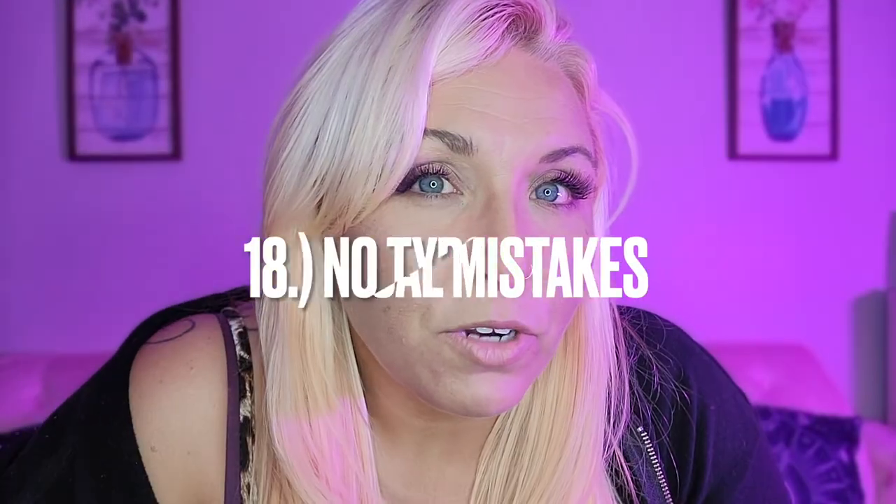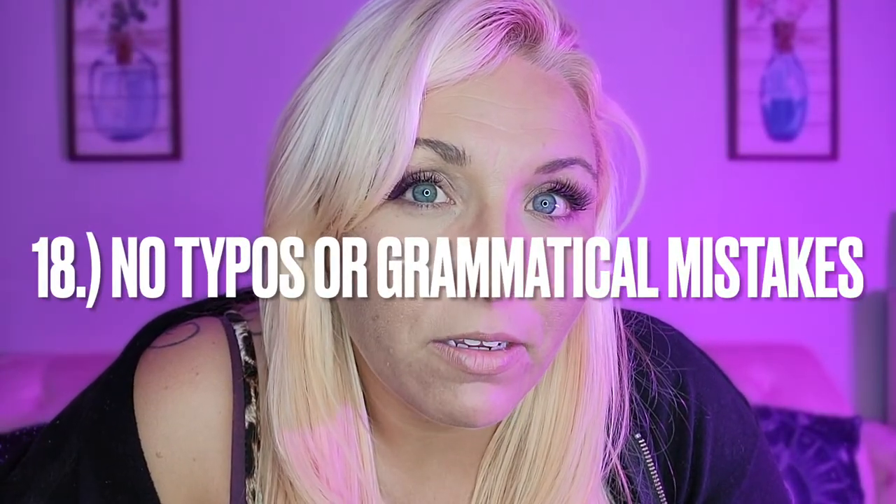Number eighteen: do not have any typos on that resume — for the love of everything. It makes you look careless. Depending on the amount of typos, it can make you look uneducated or like you're not trying very hard, and that's not what they want. They want someone who's going to go that extra mile. It's your chance to show them what kind of worker you are.